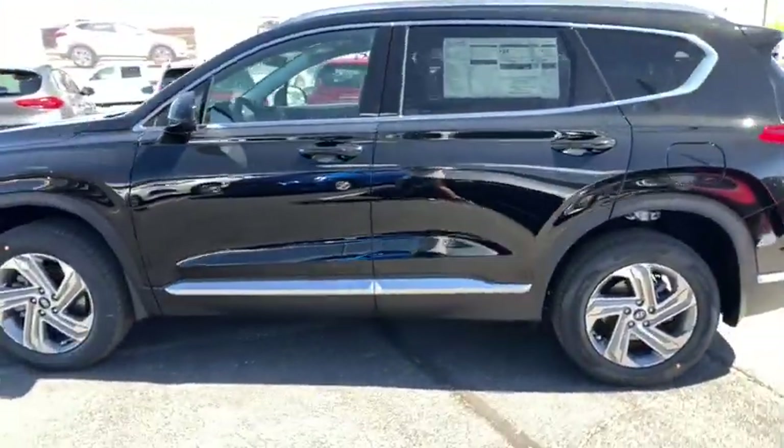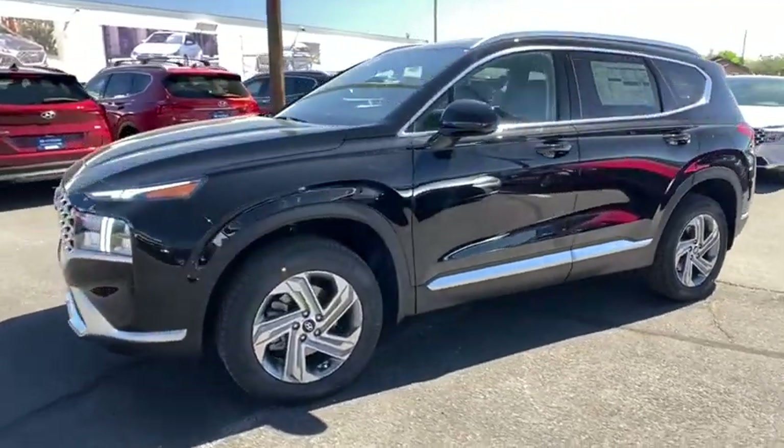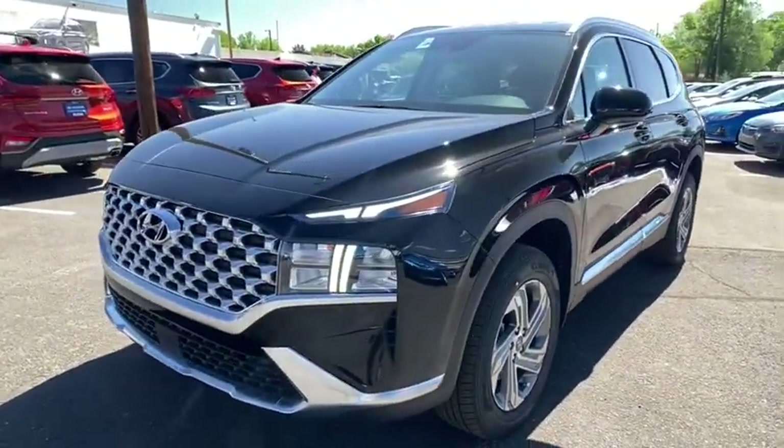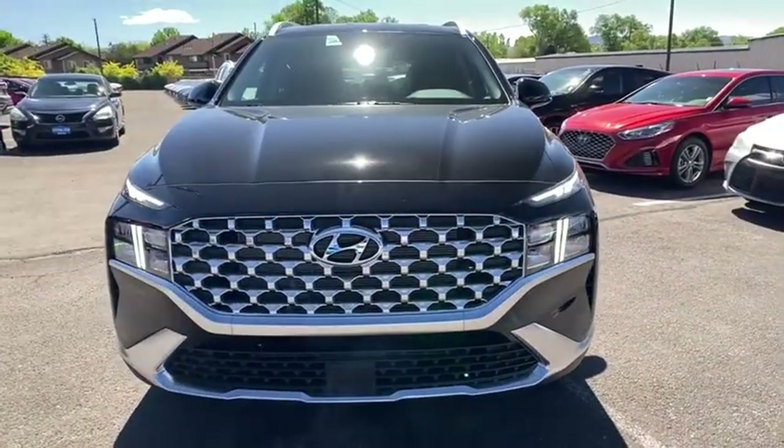Aluminum wheels, four-wheel disc brakes, AM-FM stereo radio, rear defrost, auto-off headlights, electronic stability control, MP3 player, power door locks, passenger airbag, bucket seats.